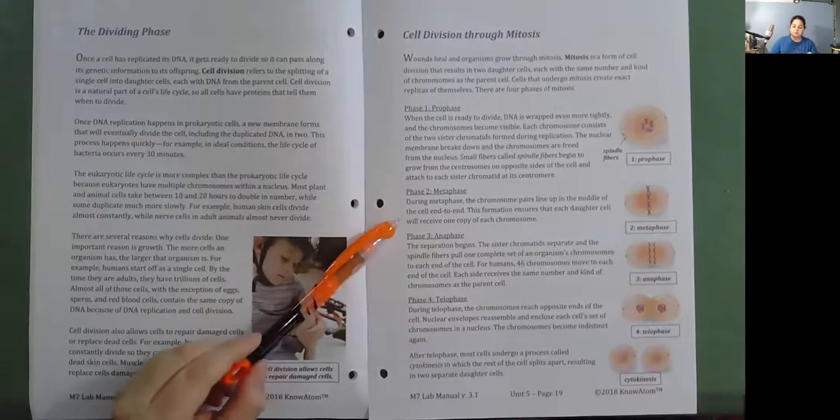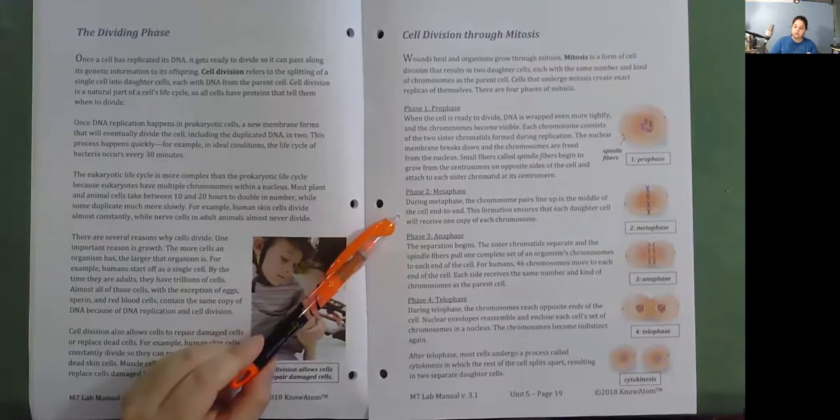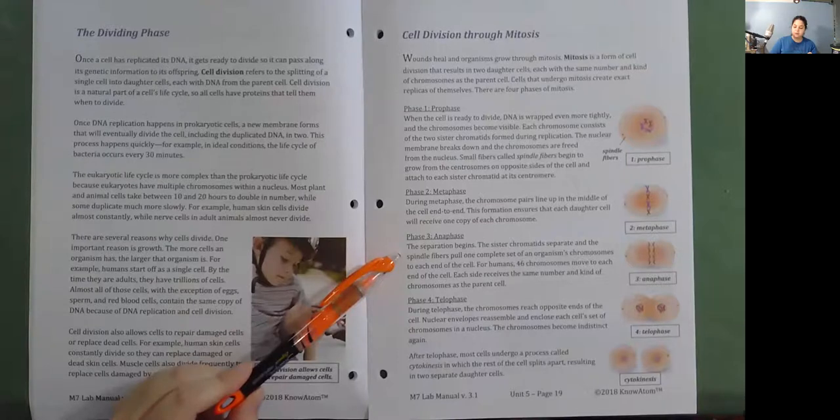Phase two: Metaphase. During metaphase, the chromosome pairs line up in the middle of the cell end to end. This formation ensures that each daughter cell will receive one copy of each chromosome. Phase three: Anaphase. The separation begins. The sister chromatids separate and the spindle fibers pull one complete set of an organism's chromosomes to each end of the cell. For humans, 46 chromosomes move to each end of the cell.